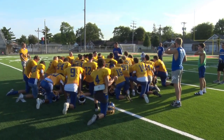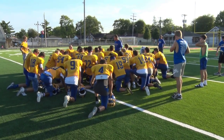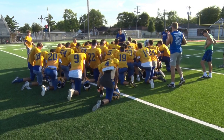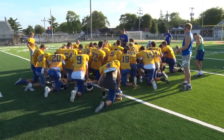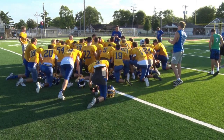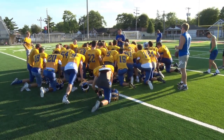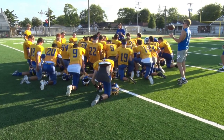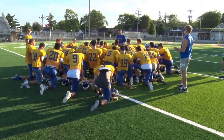Turf was once a pipe dream in Delphos at Stadium Park. But when the talk of Jefferson and St. John's playing each other in regular season football came about, St. John's coach Todd Schulte said, 'We may as well play each other on turf.' A couple of weeks later, Champions Field LLC was formed, including members of both schools' communities. The surface has taken Stadium Park to a whole new level.